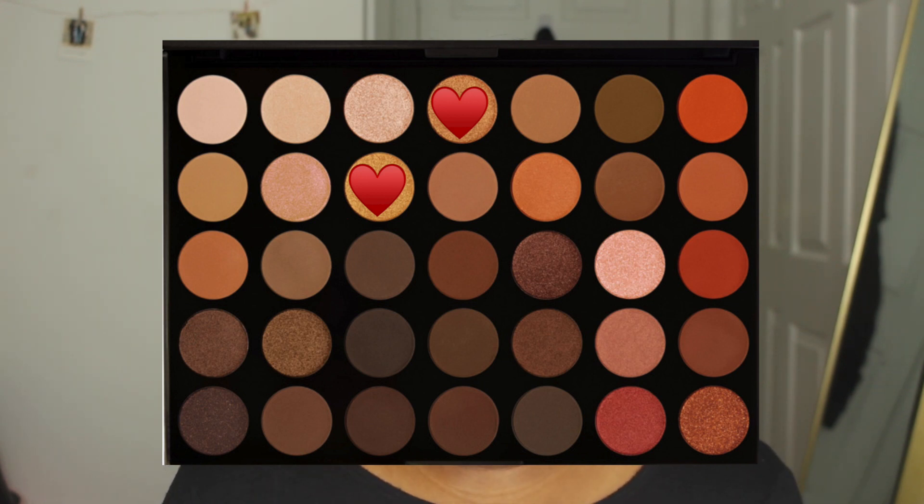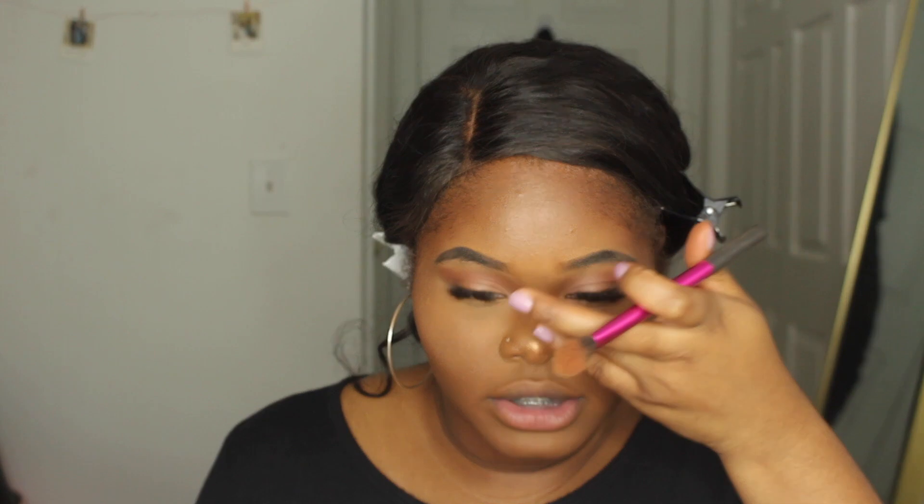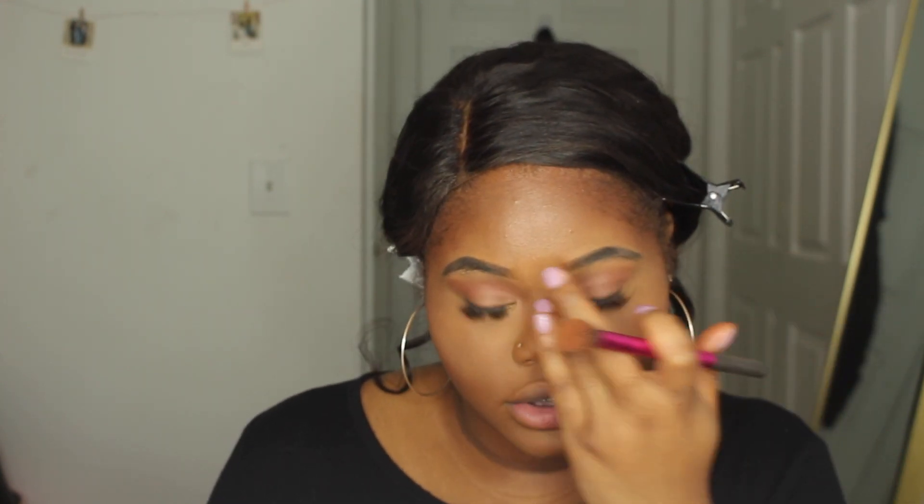After that I go back in with the Morphe spray to just spritz my face again — it makes everything melt and look seamless. Then I go back into the 35O palette and use the shimmer shades as a highlight, mixing two together to highlight my face. I've been obsessed with using eyeshadow as a highlight lately — it's such a good trick. I use my finger to apply it to my nose and blend it out.